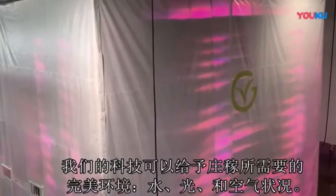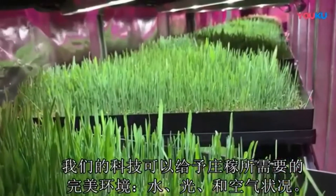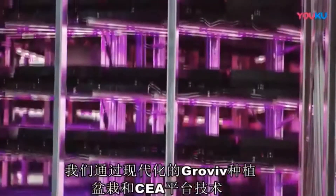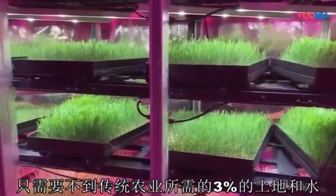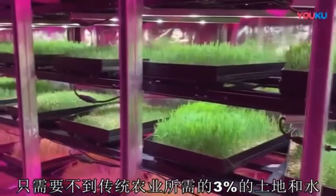Our technology enables us to give crops the perfect amount of nutrients, water, light, and atmospheric conditions. We accomplish this with the GrowViv GrowPod, an automated CEA platform that uses less than 3% of the water and a fraction of the land of traditional farming.